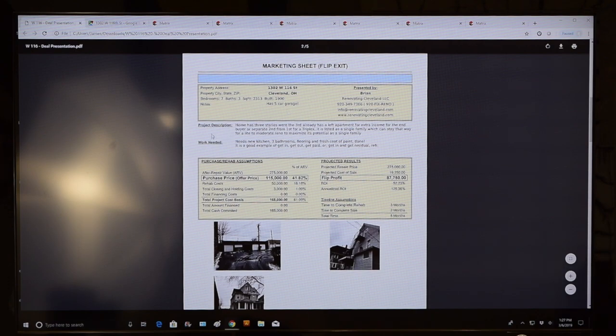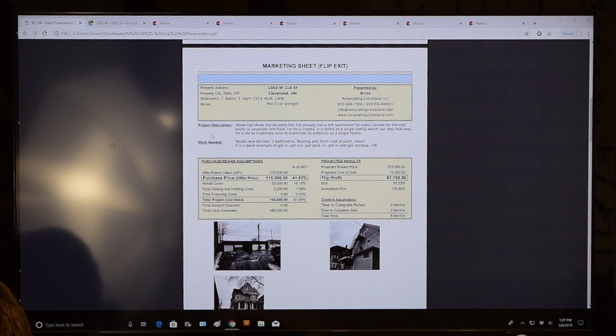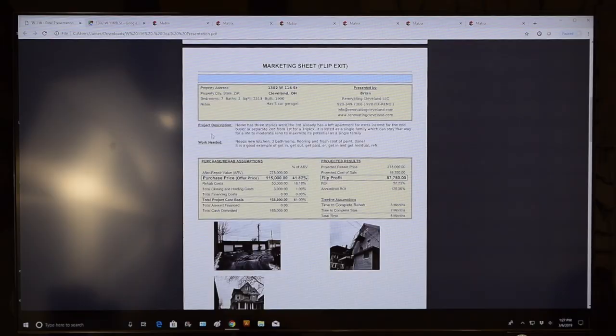The wholesaler drafted this as a flip. The home has three stories, with the third already having a loft apartment for extra income. It's listed as single-family but could potentially be converted to a triplex. Work needed includes a new kitchen, three bathrooms, flooring, and paint. Kitchens and baths are the biggest expenses, and the floors aren't small either — there's a decent amount of work here, though it is a cool neighborhood.